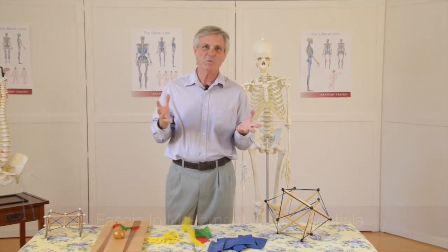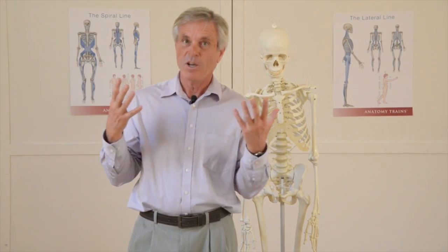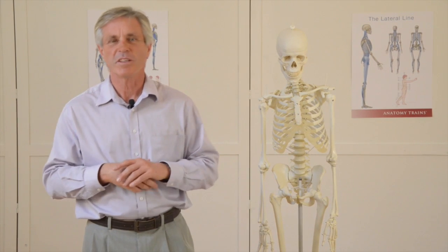When I talk to exercise therapists and personal trainers about fascia, often they say to me, 'Oh, fascia — yes, I know about that, that's the saran wrap around the muscles.' And I really would like to take you into the story a lot deeper than that.